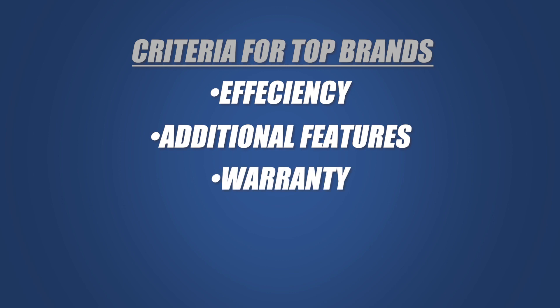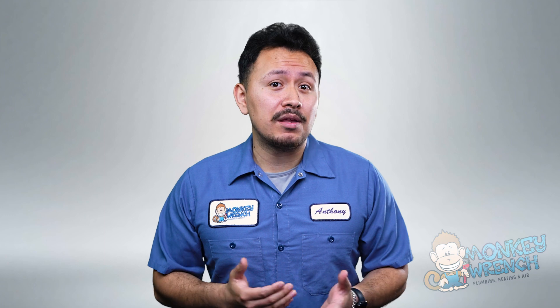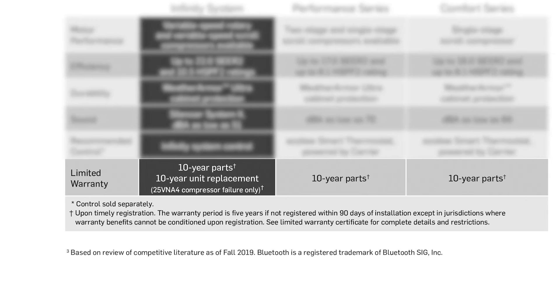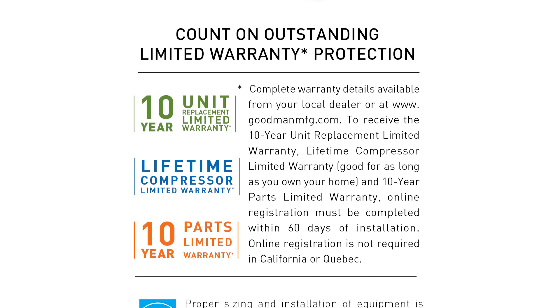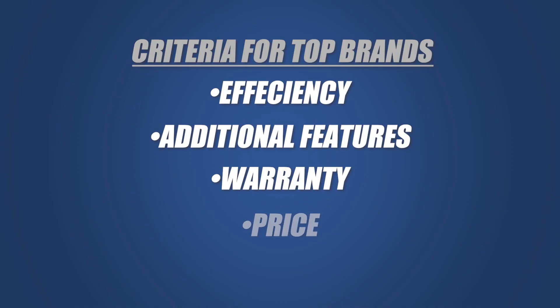Warranties. Nobody enjoys when things break down, let alone when you have to pay for them on your own dime. The best heat pump brands have solid warranties that have you covered for years to come. Lastly, these smart features and high efficiency ratings are great, but how much is it going to cost? That's the question on everyone's mind when shopping for an HVAC component like a heat pump, so we've made sure to factor that in as well.